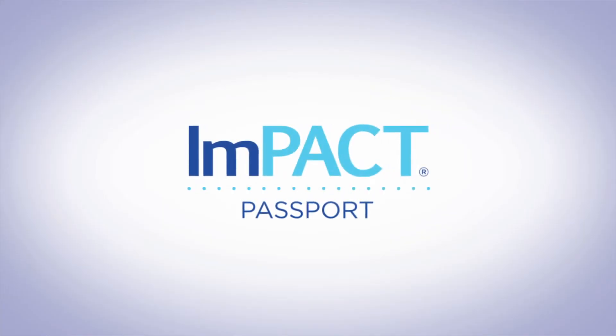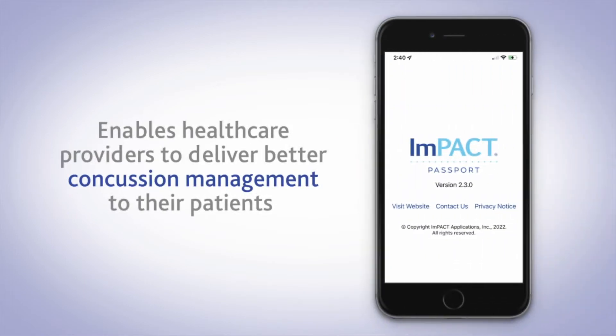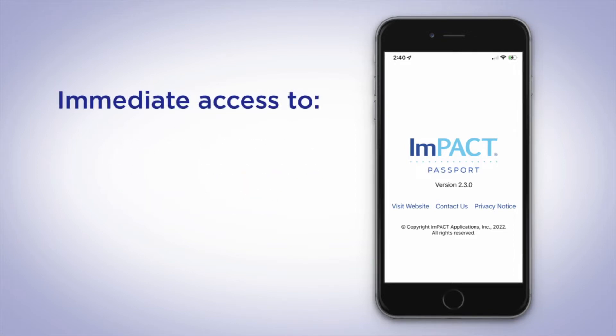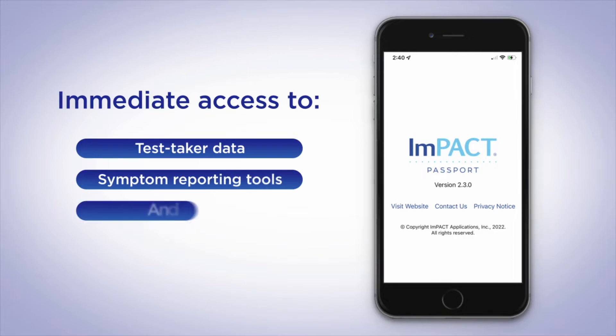Impact Passport is an easy-to-use iPhone or Android phone app that enables healthcare providers to deliver better concussion management to their patients. Impact Passport provides immediate access to test taker data, symptom reporting tools, and more.